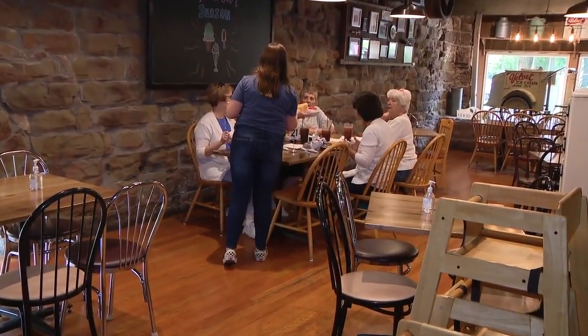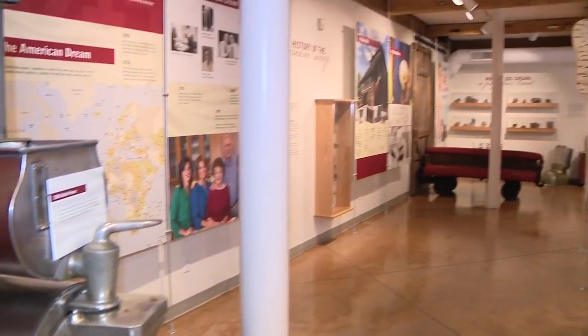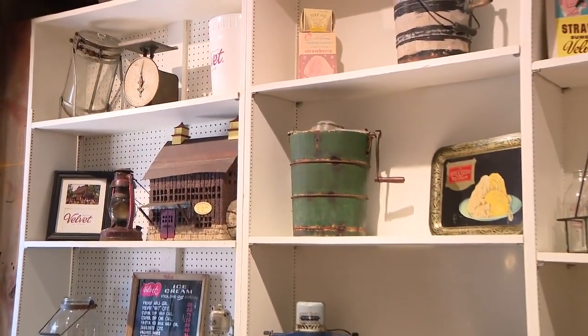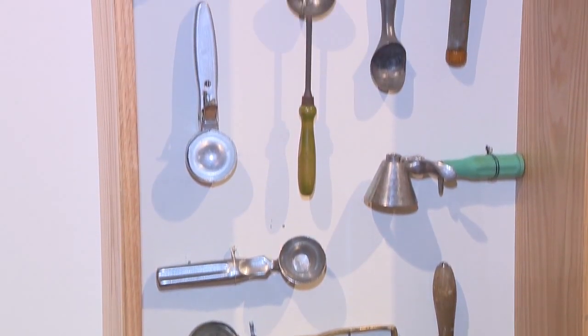Feeling hungry? Velvet's Ice Cream Parlor also serves lunch and dinner — and of course, it's good too. From there, we have an ice cream museum inside the building which chronologically outlines the history of Velvet, tells the story of our company, manufacturing, and general ice cream knowledge. We have some artifacts in there as well that are really interesting to look at.